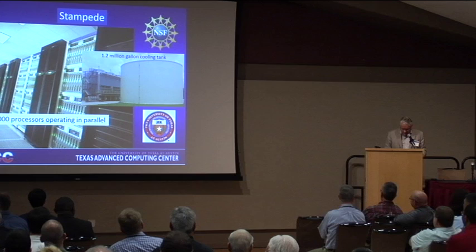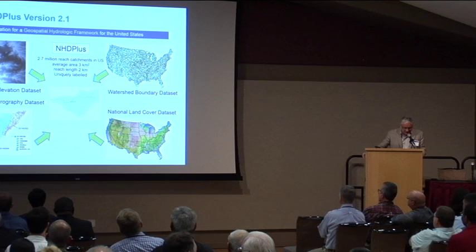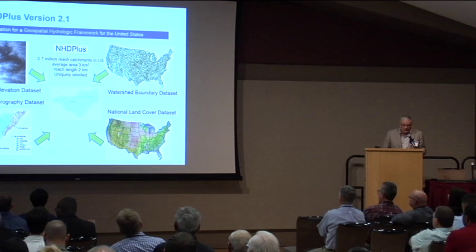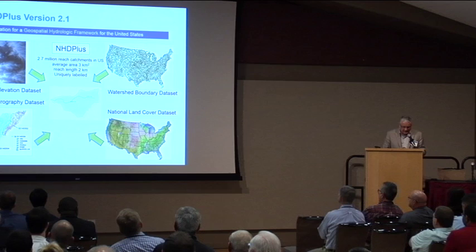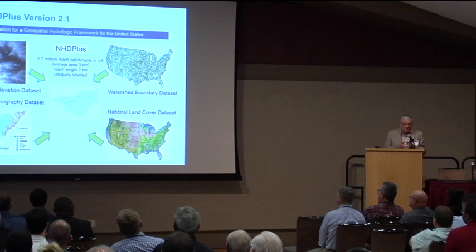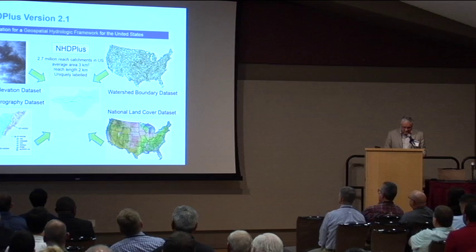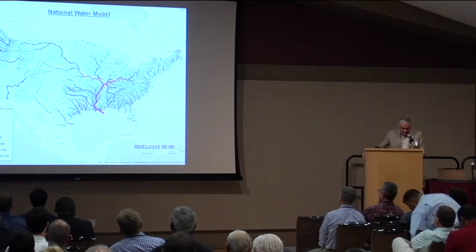In doing that we made use of a national geospatial information infrastructure called the NHD+. NHD stands for National Hydrography Dataset, and the plus version means the integration of the land system with the water system. It took 10 years to develop the National Elevation Dataset, Hydrography Dataset, Land Cover Dataset, and Watershed Boundary Dataset — from 1995 to about 2005 — and 10 more years to integrate them. Now there's a set of catchments averaging three square kilometres in area and two kilometres in length, a network across the whole nation, with 102,000 of these in Texas.